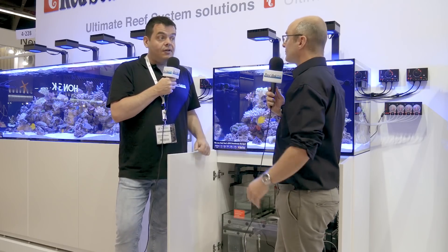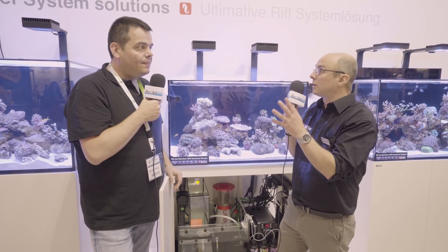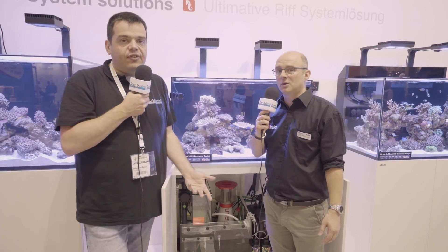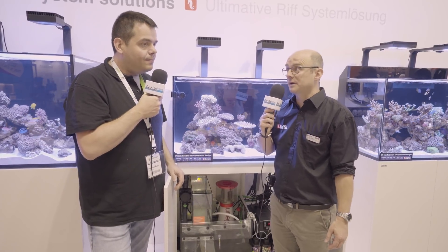On va se croiser à Animalis Show, Animal Expo - le salon parisien. Si c'est au mois d'octobre, je ne peux rien garantir. Est-ce qu'on aura des photos ? Est-ce que ça sera disponible ? Mais on s'y croisera sans doute, on vous tiendra au courant, parce que c'est un salon ouvert au grand public. On le dira sur Récifal News, ça vous permettra de voir les produits en vrai et de les toucher du doigt avant qu'ils sortent.